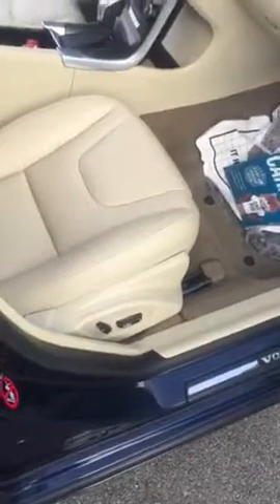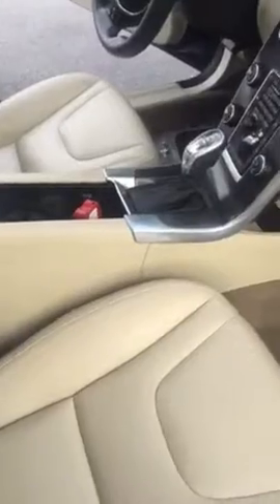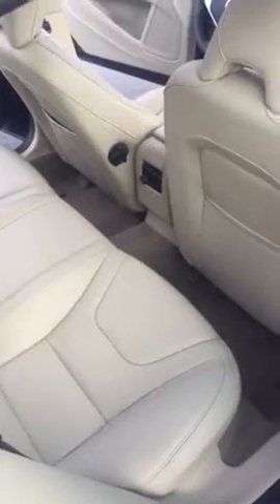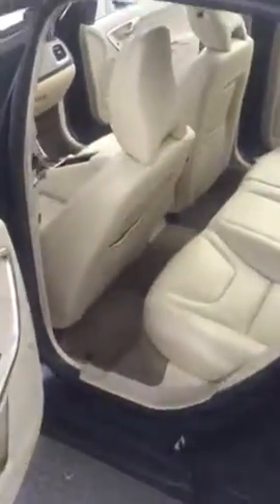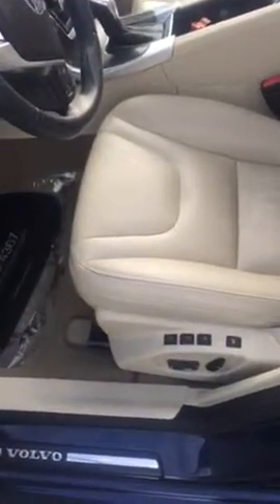You've got leather and the power driver's seat in the front. There's leather in the back as well, and you've got an outlet in the back for backseat passengers to charge their phones. You've got a large trunk, dual exhaust, and another view from the back.